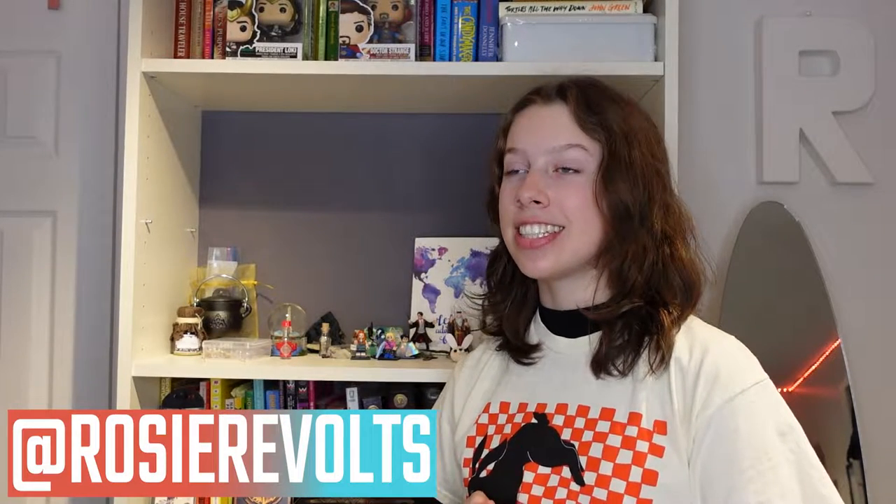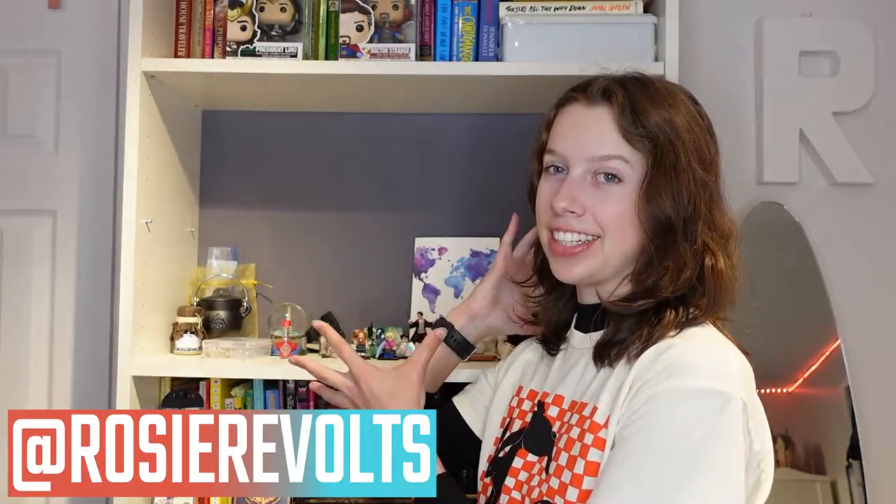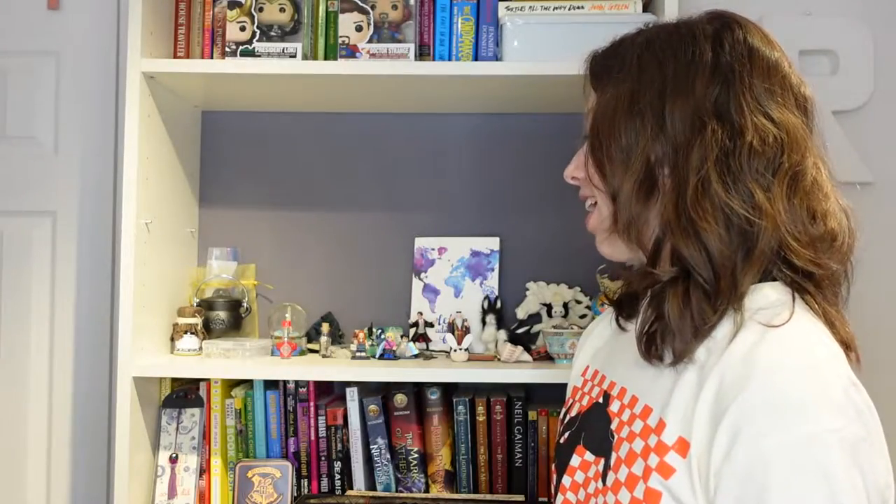It's Rosie, welcome back. Today I'm going to be trying to redo this. It's really a mess at this point. I haven't revamped my bookcase in a really long time, kind of ever since I moved into this room. It's been a while. I have acquired so many books since then and really my tastes have changed. Also kind of my organizational style has changed.